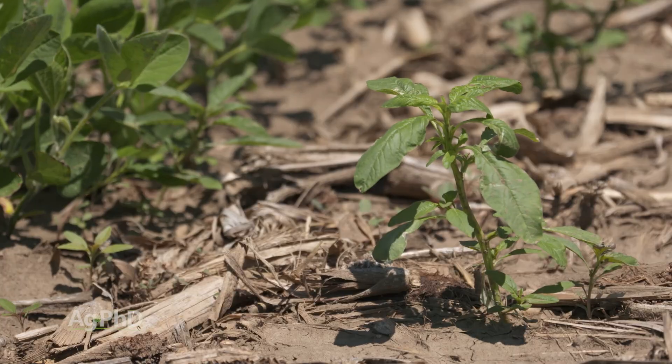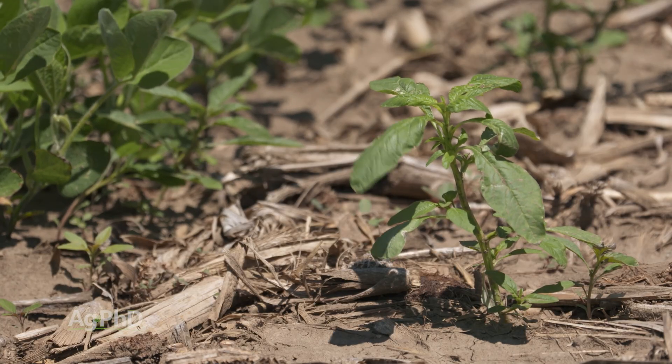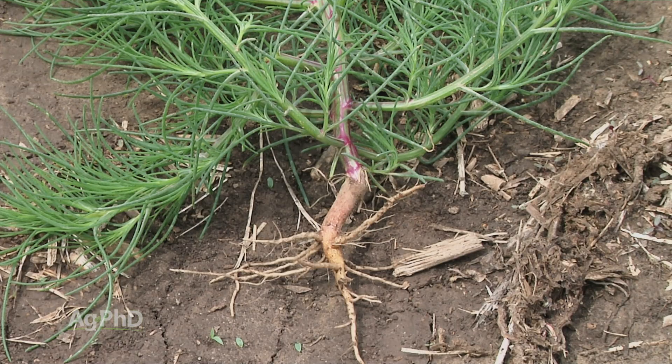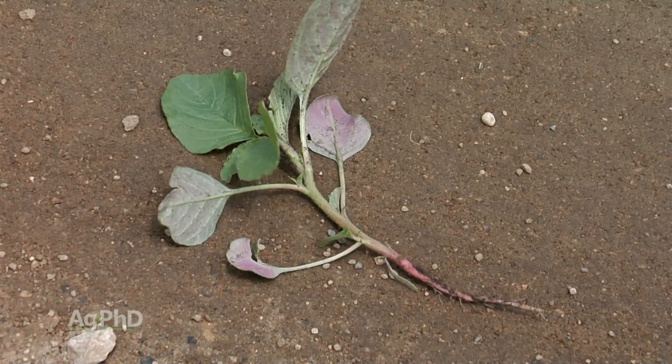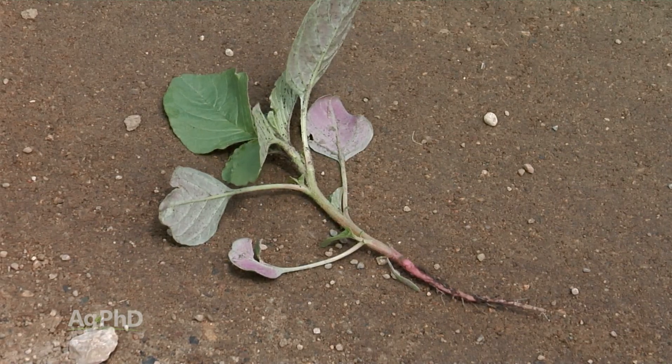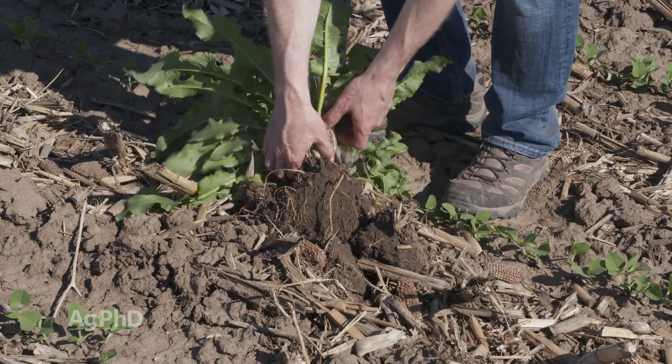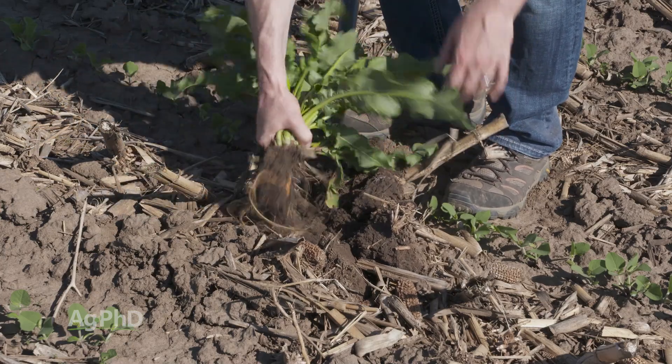When Brian and I were growing up, we got to walk our soybean fields, and if there was something that a herbicide didn't kill or a tillage didn't kill, we pulled it and we made sure there were no weeds that survived out in that field. But it took a lot of hand labor. There isn't a lot of that that happens anymore — not a lot of fields get hand walked, so we are relying on a lot of the practices that we're doing.